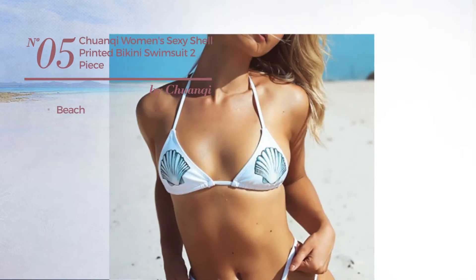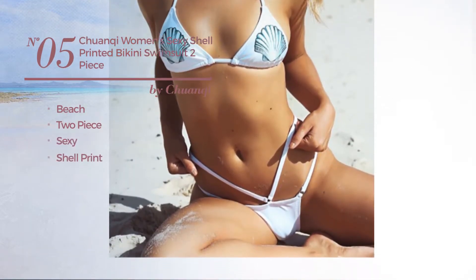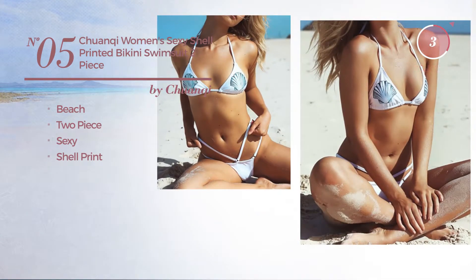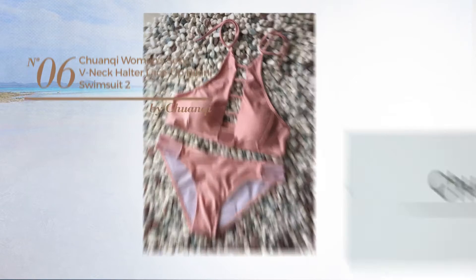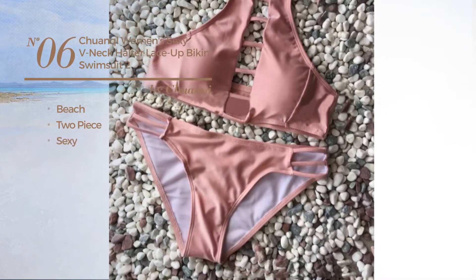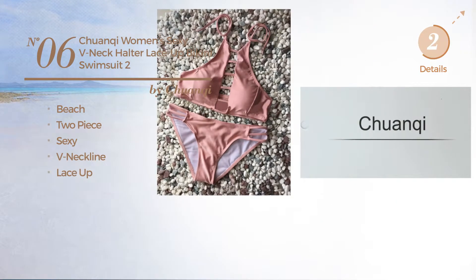Number five: a beach two-piece swimsuit featuring a sexy look with shell print, available only in white color. Number six: a beach two-piece swimsuit featuring a sexy look; this swimsuit includes a neckline and lace-up, available in four other colors.